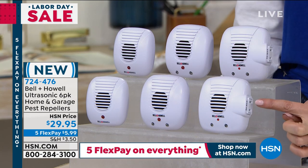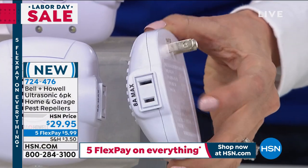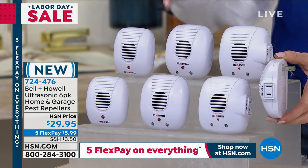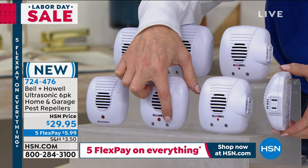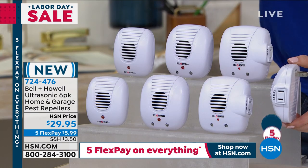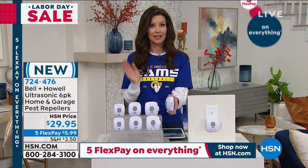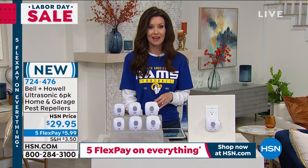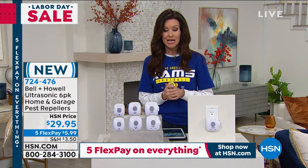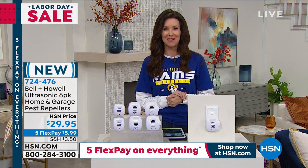You get the outlets that have the plug, so you're not losing an outlet. If you plug this into your outlet, you can keep that plug right there. You're also getting the ones with the nightlight — little lights that light up as it gets dark — and then the standard ones. For $29.95, you're getting six. For five flexible payments, which we never have five flex — that's just for our Labor Day weekend — it's $5.99. Get them home and try them out. They are independent lab tested to scare away all five pests, the five big ones.